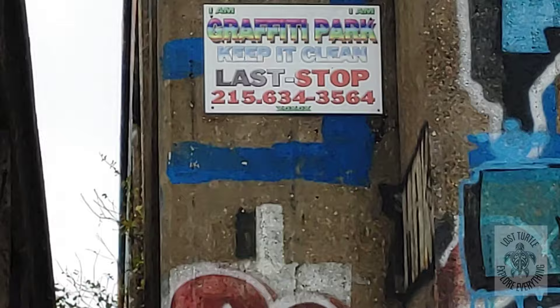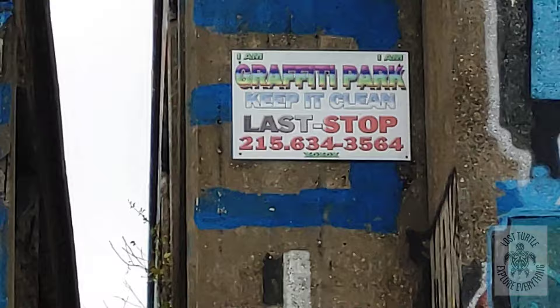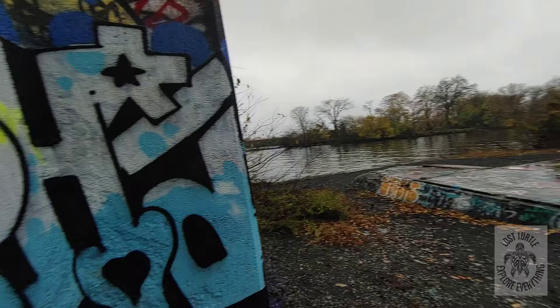Graffiti park — keep it clean. Ha, yeah, this place is not clean. I found Muscle! We're gonna go in here and check this out and I'll catch up with them again. Don't forget your tripod!